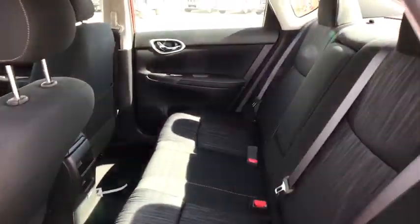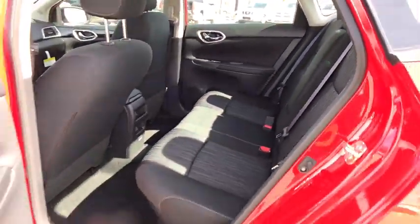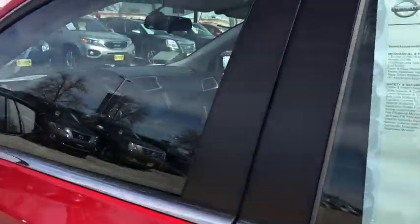Aluminum wheels, keyless start, climate control, front wheel drive, AM FM stereo radio, rear defrost, child safety locks, passenger airbag. This vehicle offers reliability and good looks at a great price.